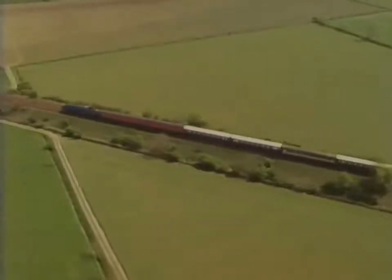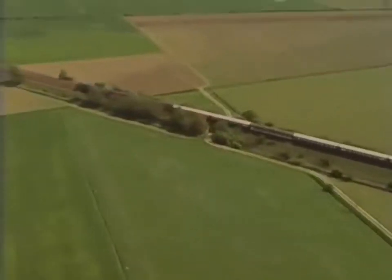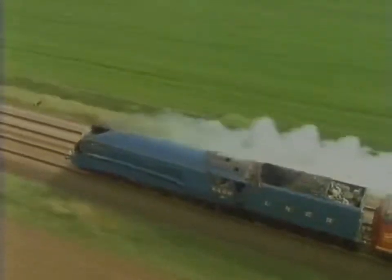Mechanically restored and resplendent in its original livery, Mallard is indeed a rhapsody in blue — racing through the countryside in the land where not only were railways invented, but where steam railways reached their highest peak of development half a century ago.